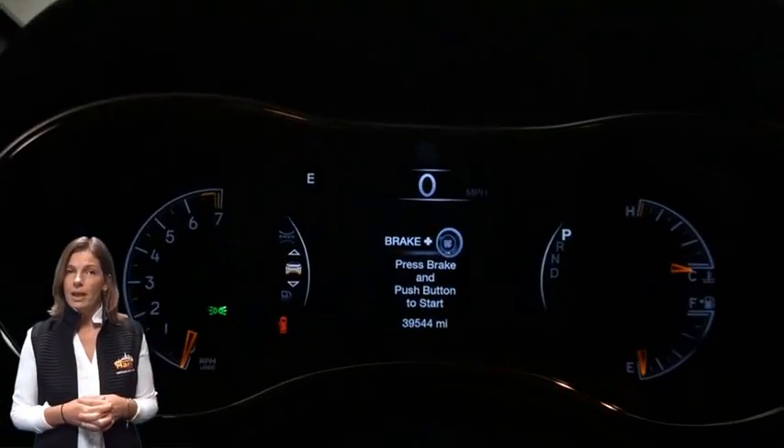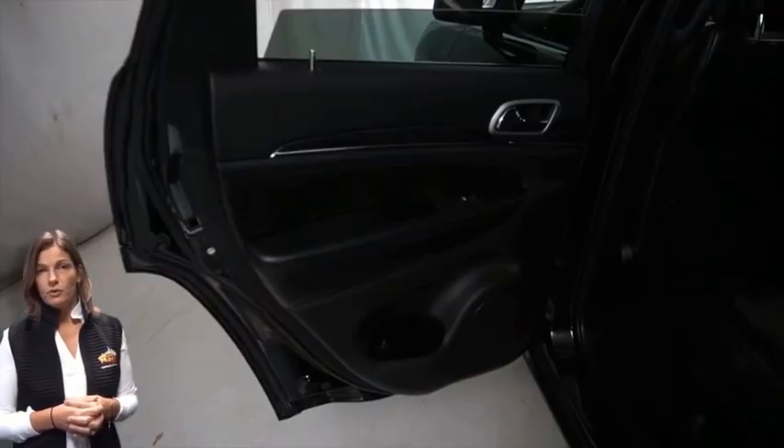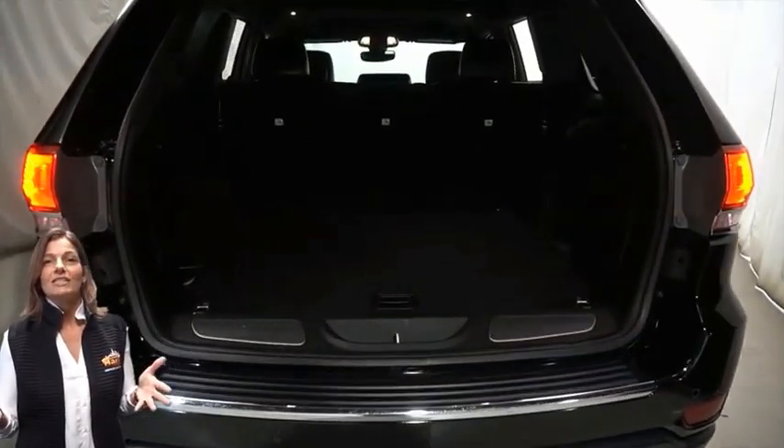Features include an 8.4-inch touchscreen display, navigation, rear backup camera, dual zone temperature control, Selec-Terrain system, split folding rear seats, power sunroof, power liftgate, and a 3.6-liter V6 engine, and so much more. For additional details visit us at marinochryslerjeepdodge.com, stock number 5698A.